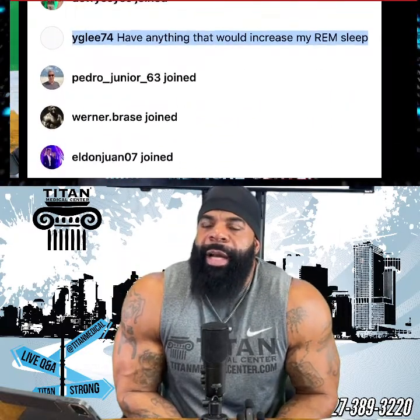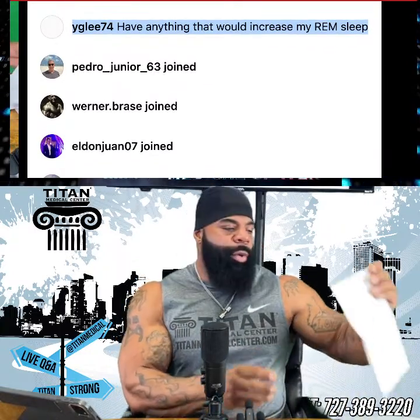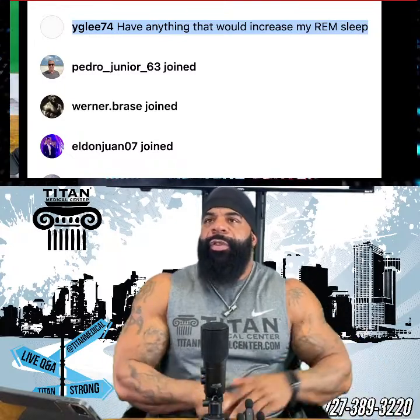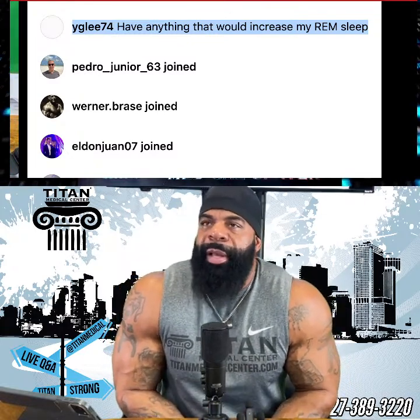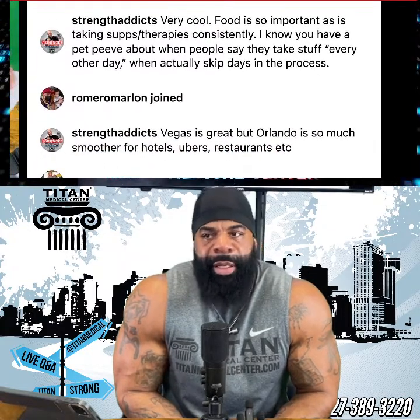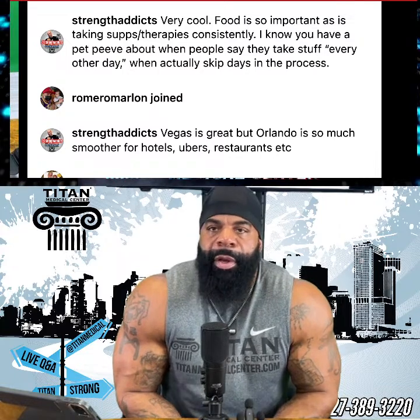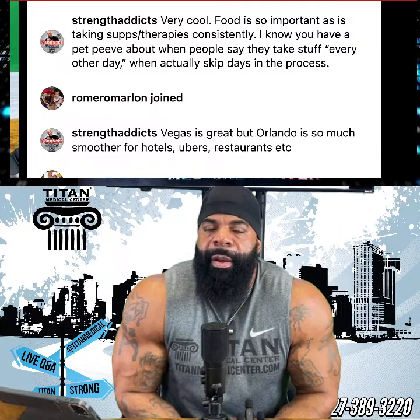YG Lee asked if we have anything to increase REM sleep. Yes, we have a couple things. We have D-sleep, which is a delta sleep-inducing product. We also have Serenity — that's the one I've used personally. It's an injectable with a lot of natural ingredients for sleep. You take it before bed. It's not going to make you drowsy the way a sleeping pill or NyQuil would. It literally just slowly puts you to sleep and keeps you asleep. I always had trouble staying asleep — with Serenity I don't have that problem. Take it 30-45 minutes before bed. It's a 30mL water-based bottle; you shoot it with an insulin needle so it's virtually painless.